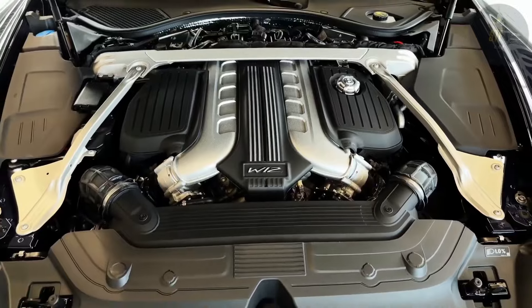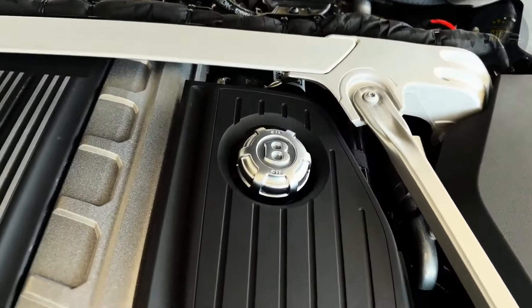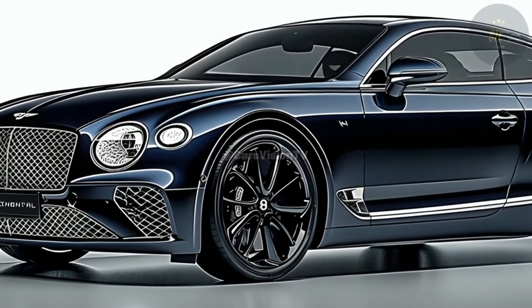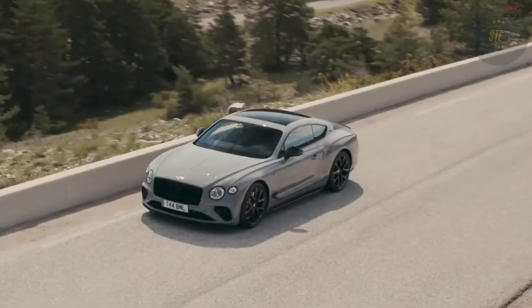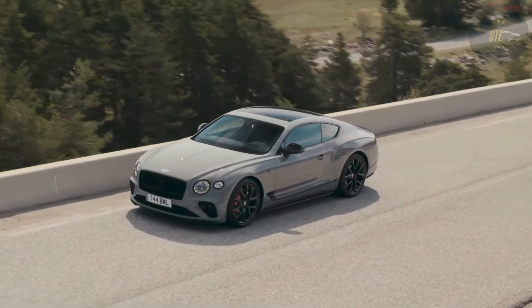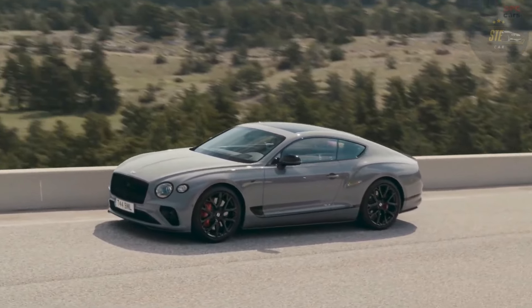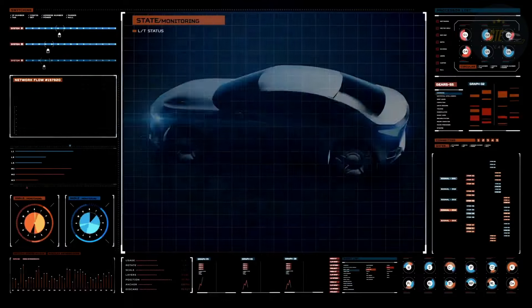The existing V8 option for the Continental might be substituted with a more modest hybrid setup, likely featuring the same plug-in hybrid drivetrain found in the Flying Spur and Bentayga, offering a combined output of 536 horsepower from its twin-turbo 2.9-liter V6 engine and integrated electric motor. Bentley aims to electrify its entire portfolio over the course of this decade.